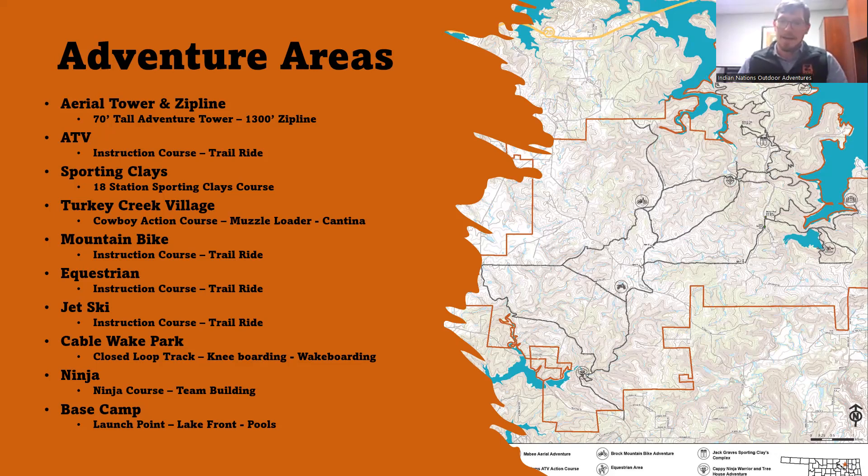The jet ski program — Aquatics Adventure — is one of our absolute favorites. We do a BSA jet ski instruction course, and then similar to the ATVs, we go on a ride all around the lake. It's a lot of fun watching scouts really come alive, seeing how much of a daredevil they are running a jet ski up to 35 miles an hour across open water. There's a lot of education and safety built in as well.